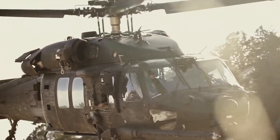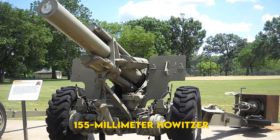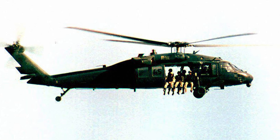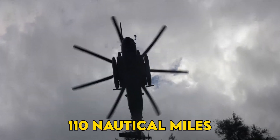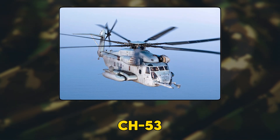Imagine a helicopter so ferocious it can hoist a Humvee, a 155mm howitzer, and a downed Blackhawk simultaneously, then sprint 110 nautical miles before breakfast. That sky crane exists, and its name is CH-53.